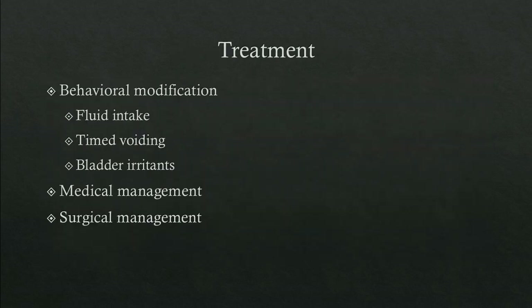There are three categories of treatment: behavioral modification, medical management, and surgical management. Within behavioral management, options include altering fluid intake, having the patient perform timed voiding, or limiting bladder irritants.